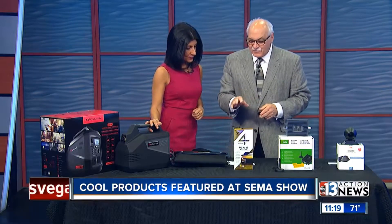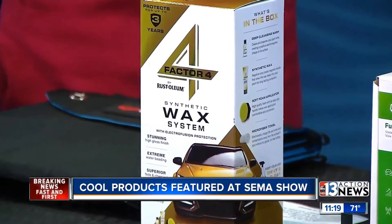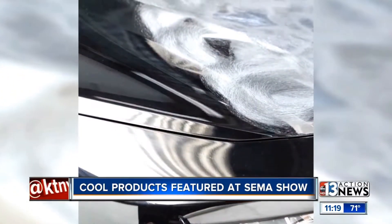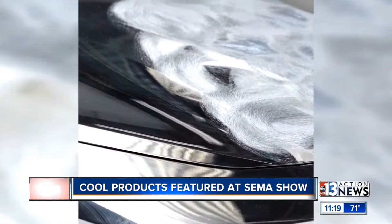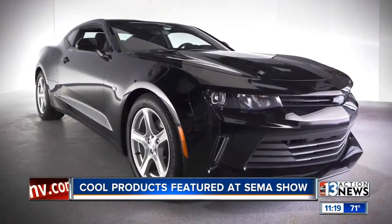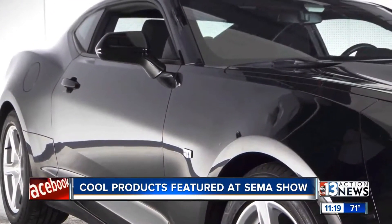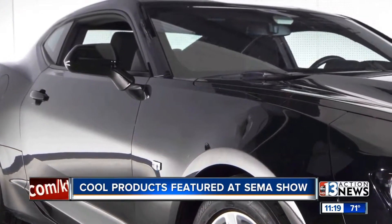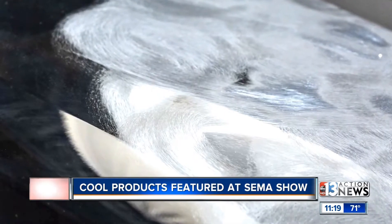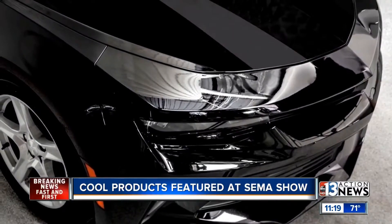This is Factor 4, it's by Rust-Oleum. They're known in the industry for incredible paints and chemistry. They've come out with this car wax, which is really amazing — it's a synthetic wax. You can see it being applied to the vehicle, and look at that shine! It uses something called Electronic Fusion Technology. The kit includes the application pad, the microfiber towel, and the wash and wax. It has a high-gloss finish, available at Walmart — just $21.99.